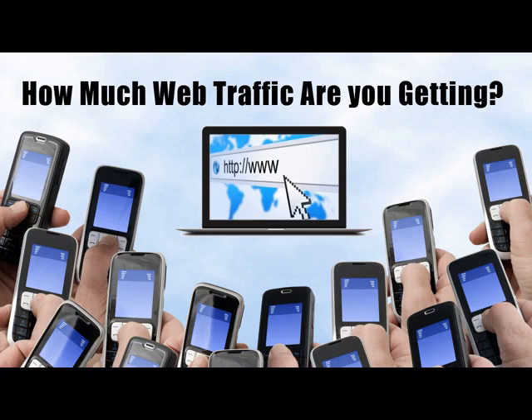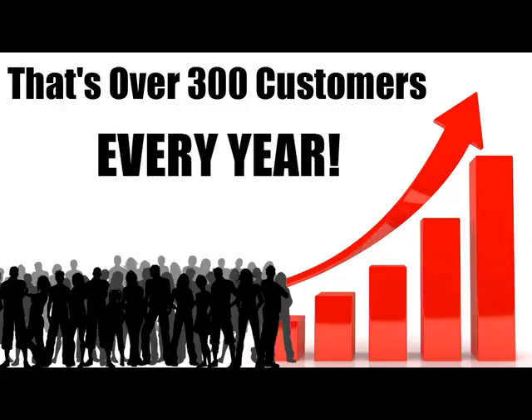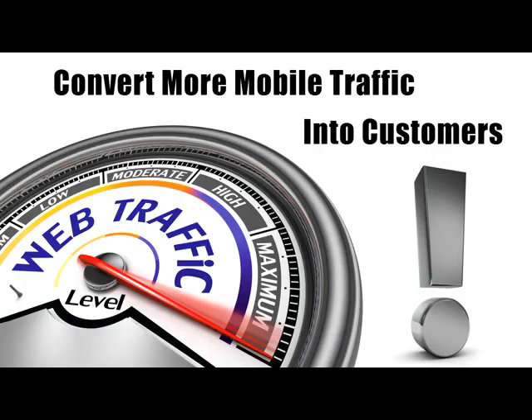Now if you're not convinced, then just run these numbers through your head. How many visitors do you get on your website right now? Let's say 500 a month. If you were to grab an additional 5%, that would be another 25 customers per month or 300 extra customers per year. Now multiply that number by your average profits per customer and you'll see that this is really a huge deal.